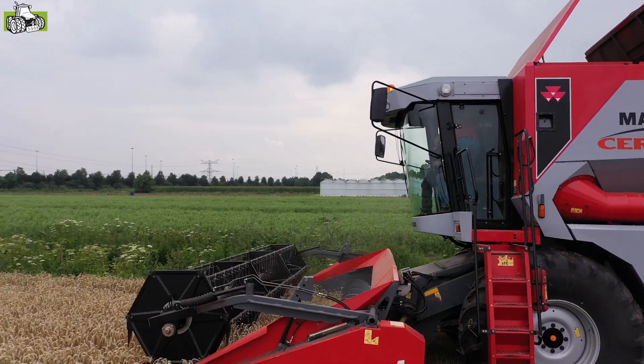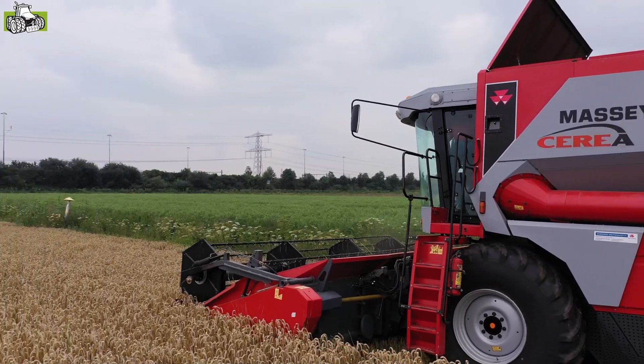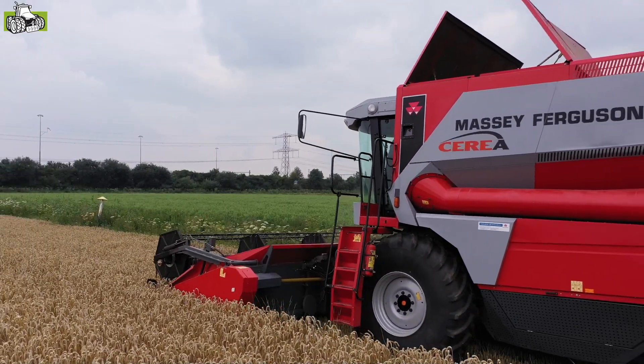We staan hier bij een Machi Ferroson 7256. Dat is een machine die nog in Denemarken geproduceerd is. Een van de laatste.